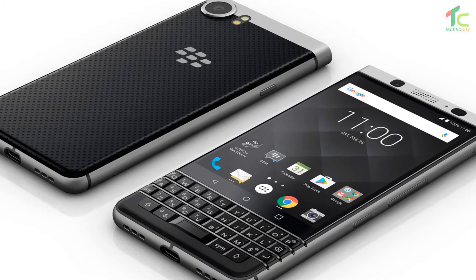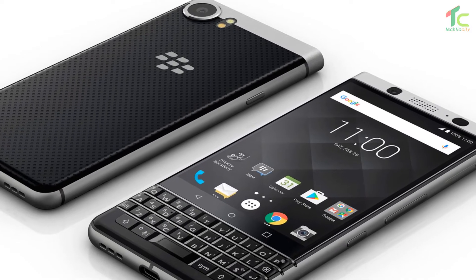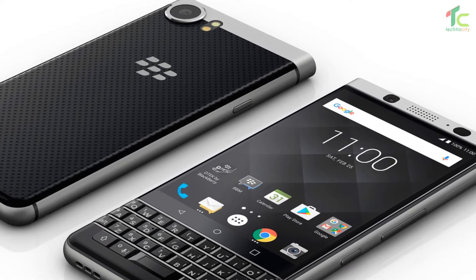The company is calling this model the BlackBerry KEYone Limited Edition Black in India. This model supports dual-SIM connectivity, and this is the first ever BlackBerry smartphone with dual-SIM, says the company.